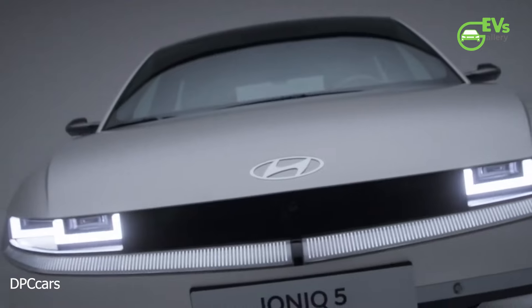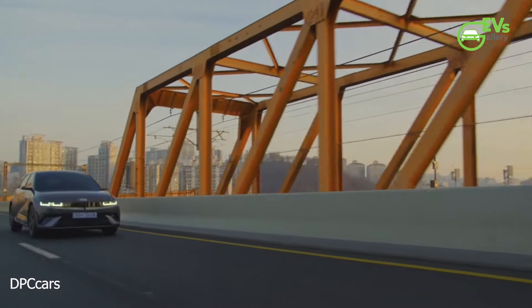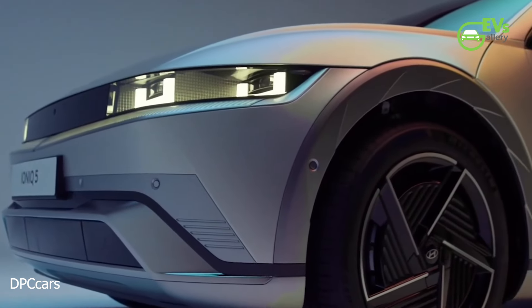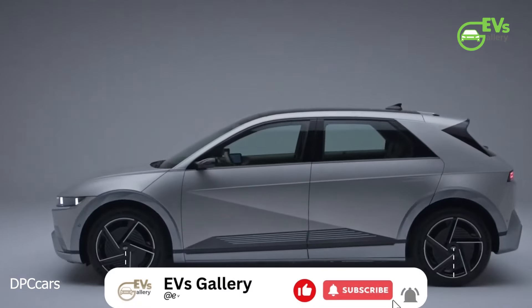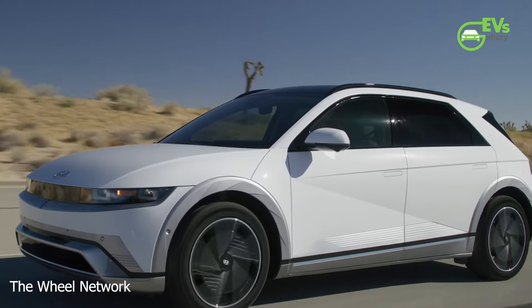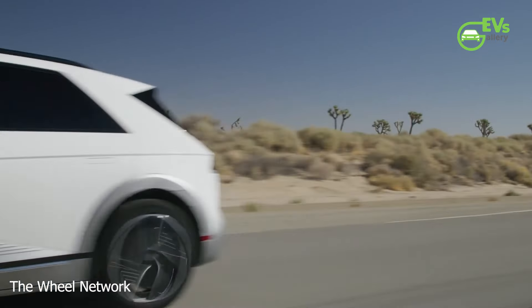Hyundai has introduced the facelift 2025 Ioniq 5, a model that marks a significant milestone as the first vehicle to be manufactured at their new Metaplant in Georgia. This change means the Ioniq 5 will now qualify for a $3,750 federal tax credit under U.S. regulations, with the potential for buyers to receive the full $7,500 discount if they opt for a lease. The refresh comes at a pivotal time as Hyundai continues its push to expand its EV lineup and meet growing demand, particularly with the incentives tied to American production.